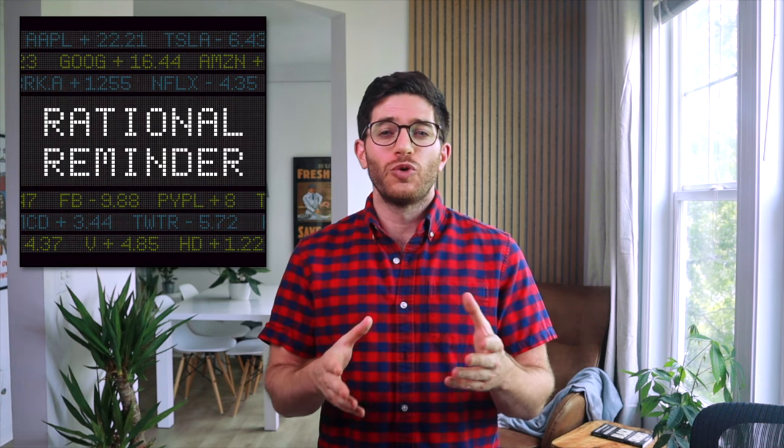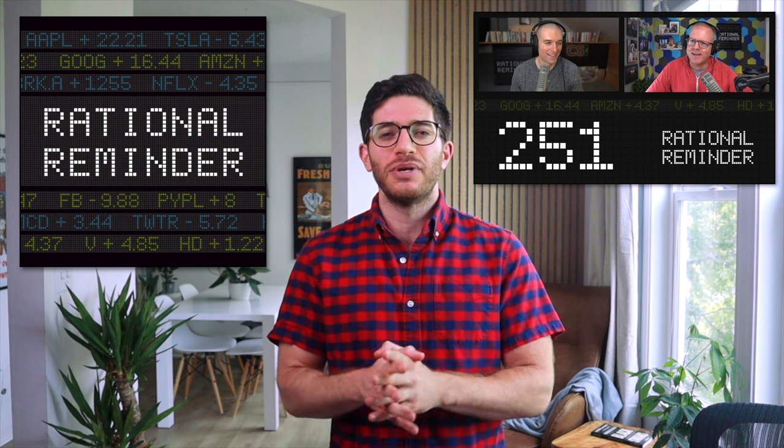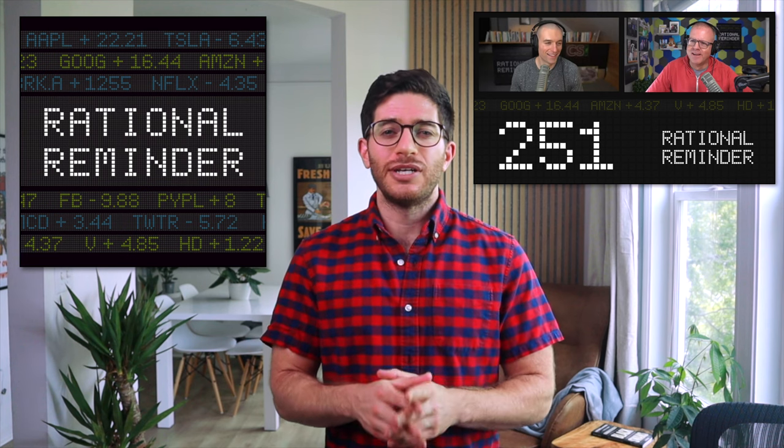So if you can get over both of those things, I think AVUV is a fine choice for those wanting superior factor tilts with US small cap value stocks, even for bogleheads. To offer some social proof, savvy investors much smarter than myself within the Rational Reminder community — the forum for the eponymous podcast from Ben Felix and Cameron Passmore of PWL Capital — like this fund a lot, and it's even part of their model portfolio, which I covered in another video.